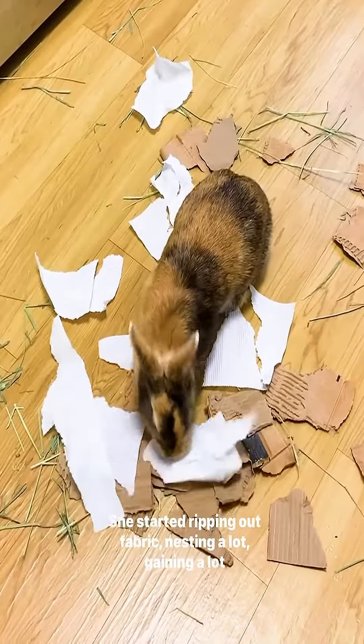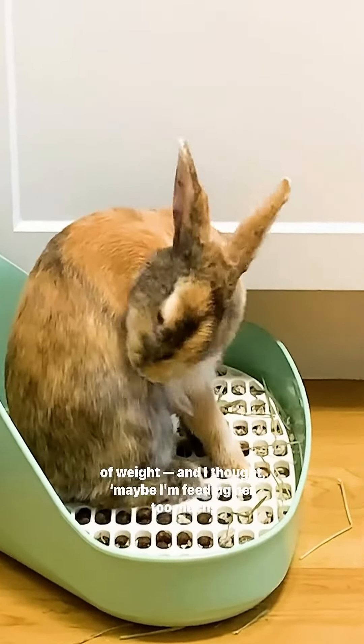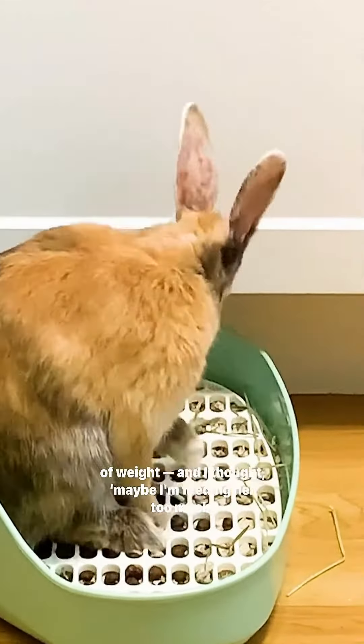She started ripping out fabric, nesting a lot, gaining a lot of weight. And I thought maybe I'm feeding her too much and she needs to go on a diet.